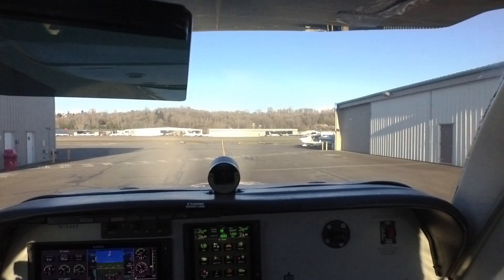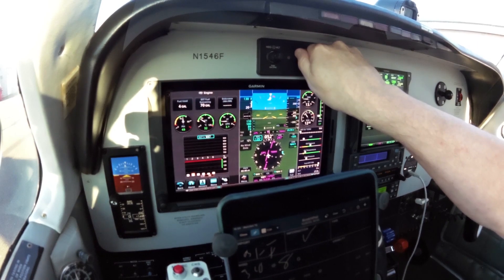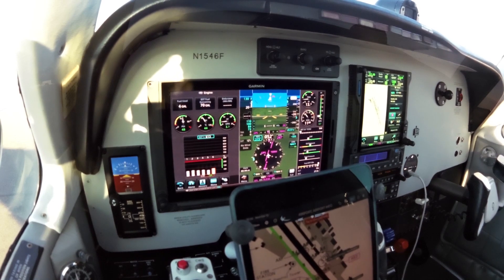ILS runway 32L approach in use. Landing and departing runway 32L and runway 32R. NOTAMs: construction crane 0.4 nautical miles left of Boeing Field, 200 feet AGL. All aircraft should have cold start instructions. Advise on initial contact you have information Victor. Alright, so we're getting ready to go to Boeing Field off runway 32L. Boeing Field will be a Blake departure.